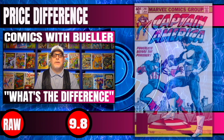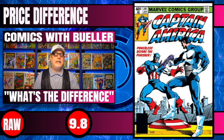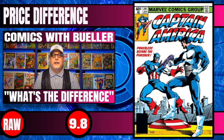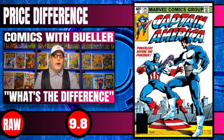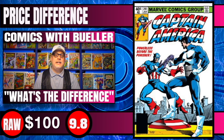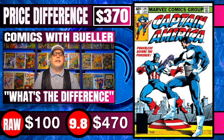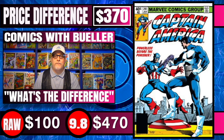Moving on to the next book, we have Captain America #241. This is the very first battle between Captain America and the Punisher. Raw copies of this book sell for around $100, and 9.8 CGC copies have recently sold for $470 — you're looking at a $370 difference.